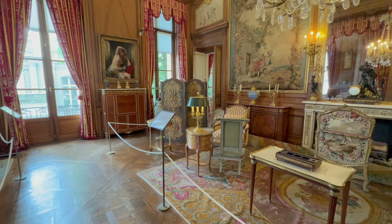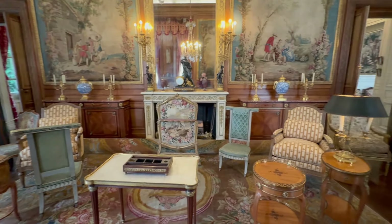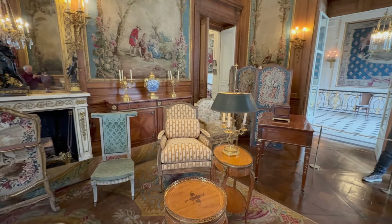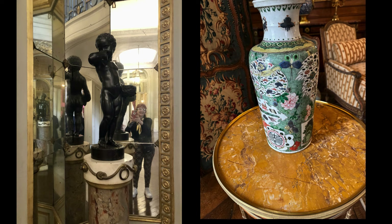This room is called Le Grand Bureau, or in English, the large study. The tapestry shows scenes from the fables of La Fontaine. Note the large fauteuil chairs and the roll-top desk. Clocks, barometers, candelabras, and vases all add to the style.